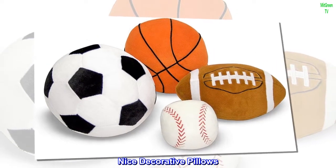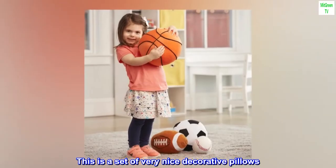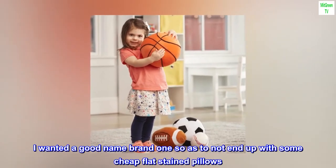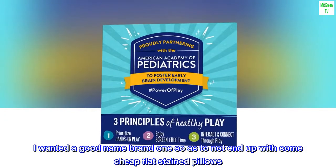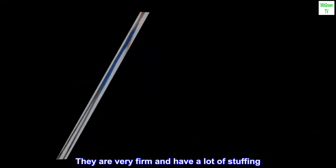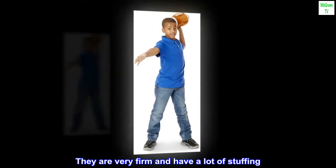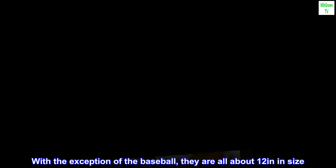Nice decorative pillows. This is a set of very nice decorative pillows. I wanted a good name brand one so as to not end up with some cheap flat stain pillows. These are very nice. They are very firm and have a lot of stuffing. With the exception of the baseball, they are all about 12 inches in size.